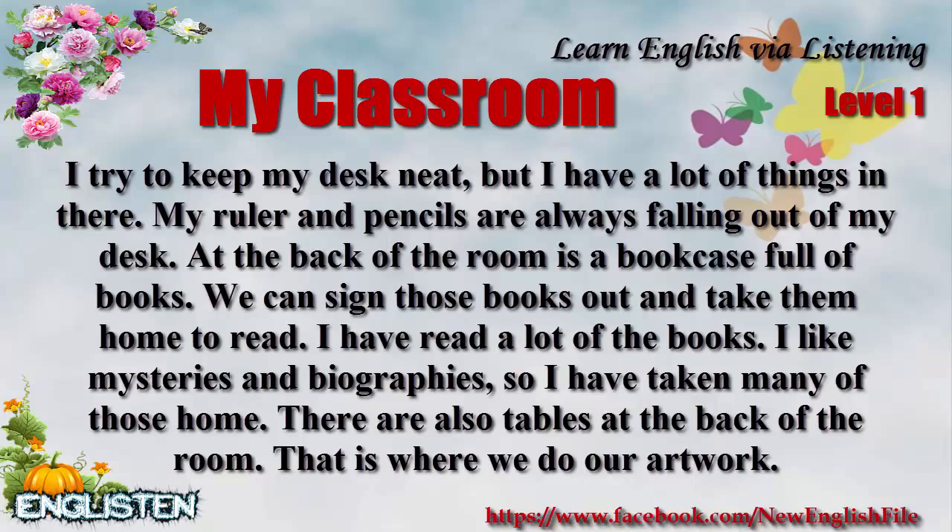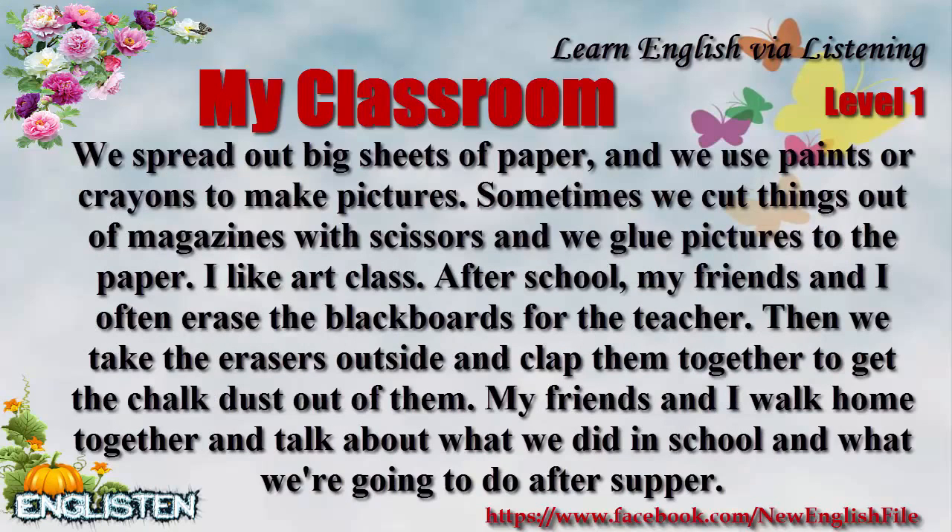There are also tables at the back of the room. That's where we do our artwork. We spread out big sheets of paper and use paints or crayons to make pictures. Sometimes we cut things out of magazines with scissors and we glue pictures to the paper. I like art class.